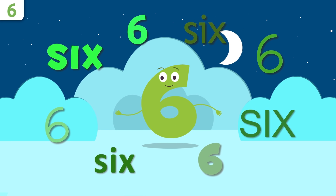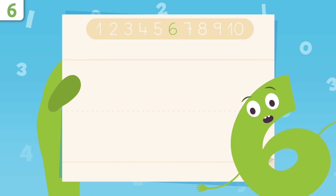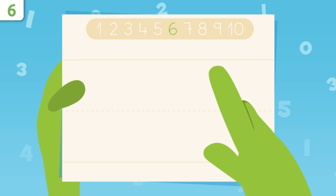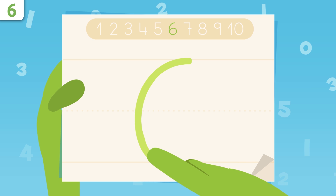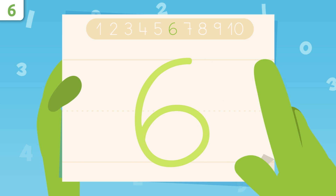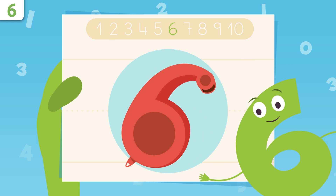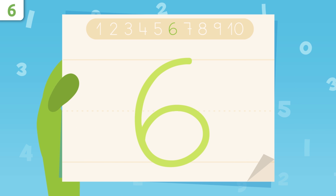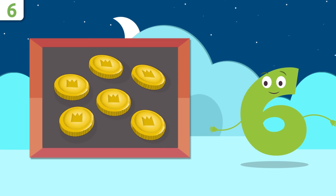Six! Excellent. Now I'll show you how to write number six. We start up here and trace down, drawing a curve. Now we trace like this, making a circle. You did great! I look like a whistle. At home, using some paper and a pencil, it's easy as pie. Did you want to look at some examples?